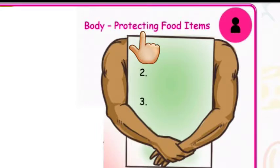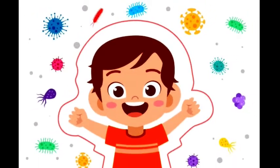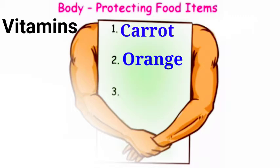Next, Body protecting food items. Vitamins protect our body. Shall we write few examples? Carrot, Orange, Papaya.